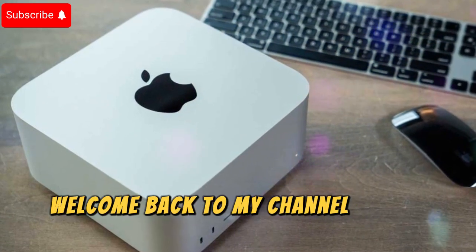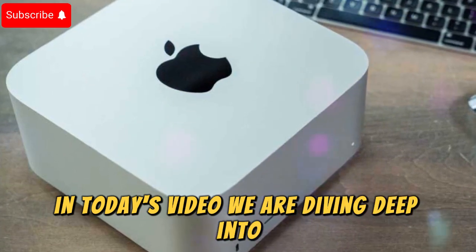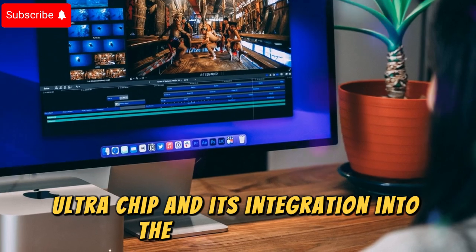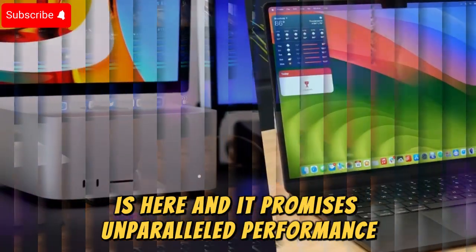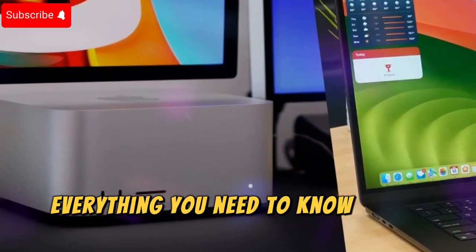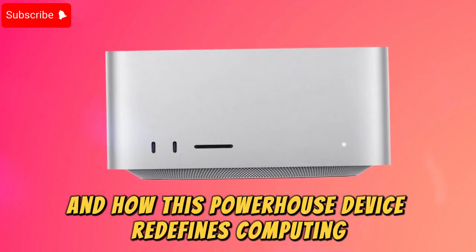Welcome back to my channel, Techno Trend Zone. In today's video, we are diving deep into the much-anticipated release of the M4 Ultra chip and its integration into the new Mac Studio. The evolution of Apple's most powerful desktop lineup is here, and it promises unparalleled performance that will leave tech enthusiasts astounded. Let's explore everything you need to know about the M4 Ultra, the latest updates to the Mac Studio, and how this powerhouse device redefines computing in 2025.